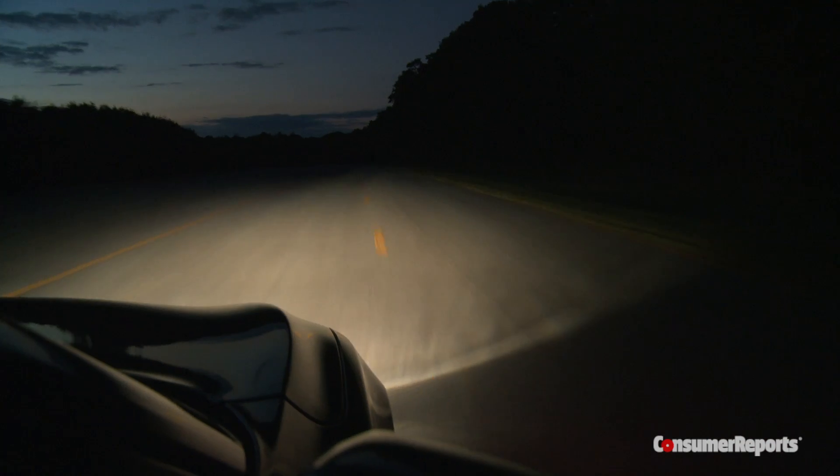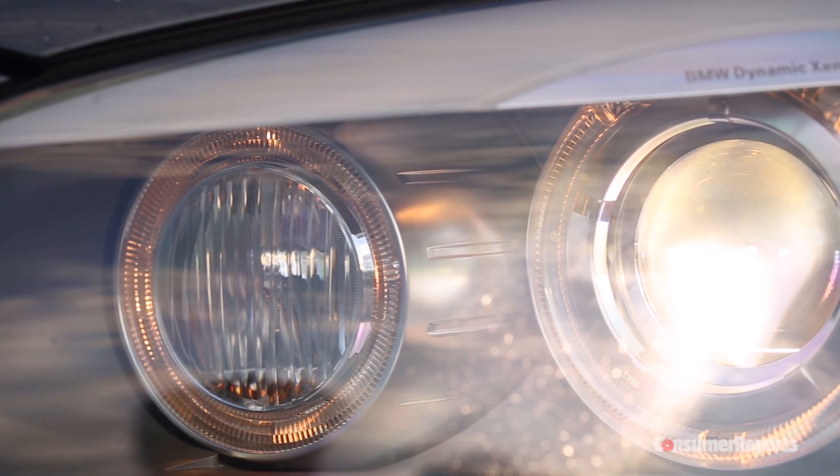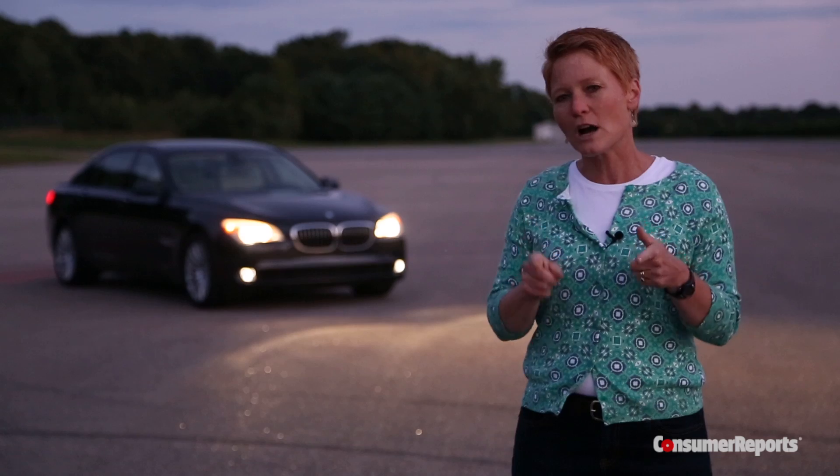Are halogens better than HIDs? Are HIDs better than LEDs? It helps you make those decisions when you're presented with those options. But one thing we pretty much universally know is that regardless of the headlight type, they probably — even the best ones — don't give you enough time to see, react, and brake for objects ahead of you.